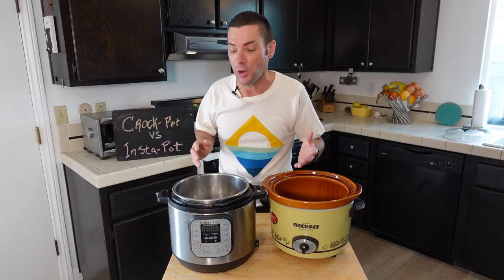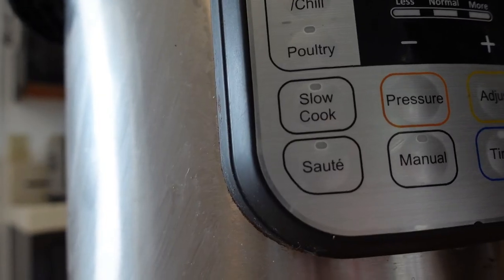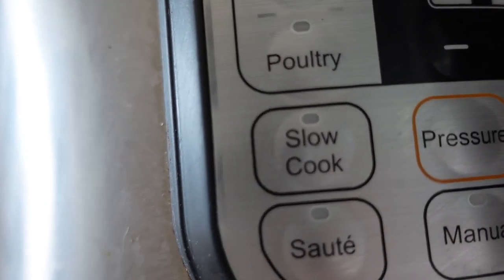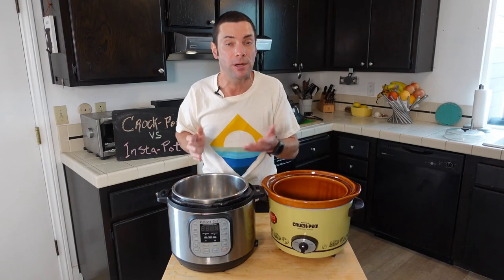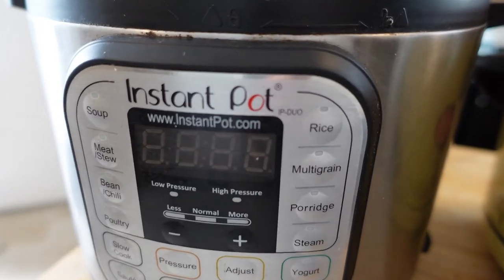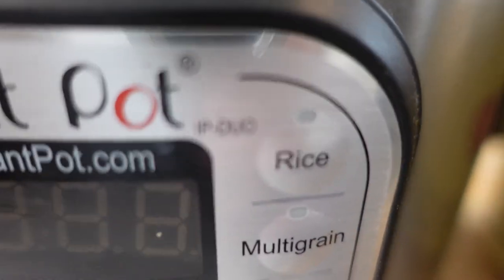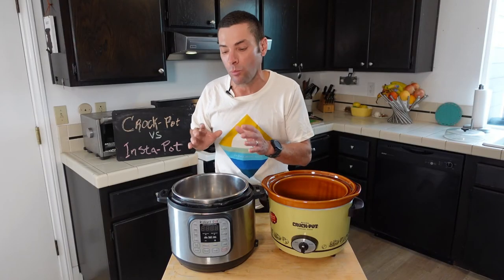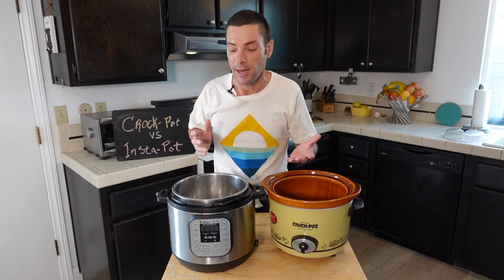One final thing to note: if you're really a fan of slow cooking, you can do that in an Instant Pot — it actually has a slow cooker function. This machine can replicate not just an Instant Pot but other machines as well, like a rice cooker and, with an attachment, an air fryer. So it really is an all-in-one machine that offers great value for the money no matter what you cook.